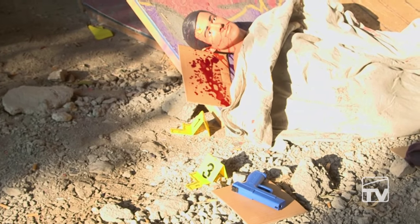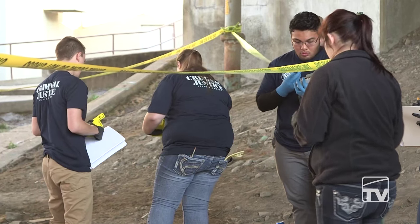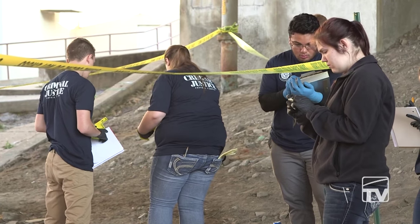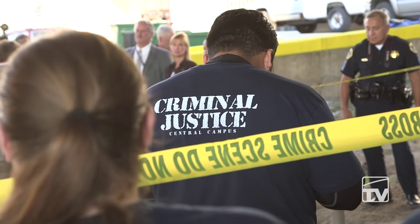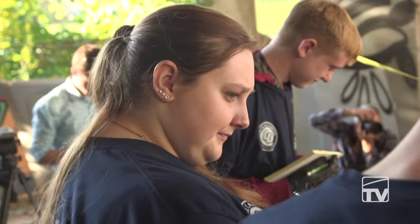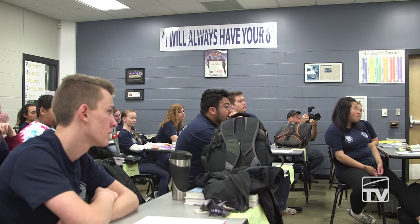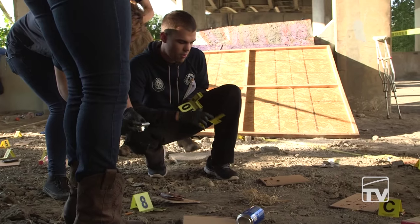Each student is learning how to photograph a crime scene. They're learning how to preserve evidence, how to sketch evidence, and where it is in relationship to certain things. And then there are going to be evidence custodians — in other words, how to retrieve that evidence in a safe manner so we can use it for prosecution. Now we're going to go back up to the classroom and digest what they did learn and what they didn't learn. We hope to do this at least on two other occasions.